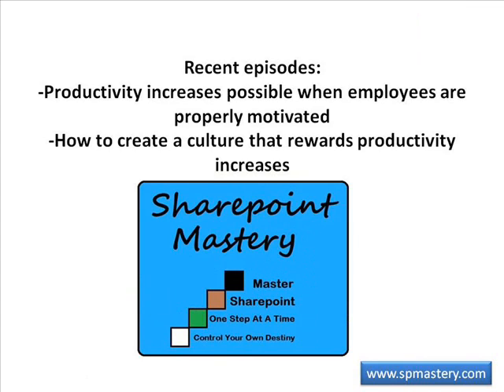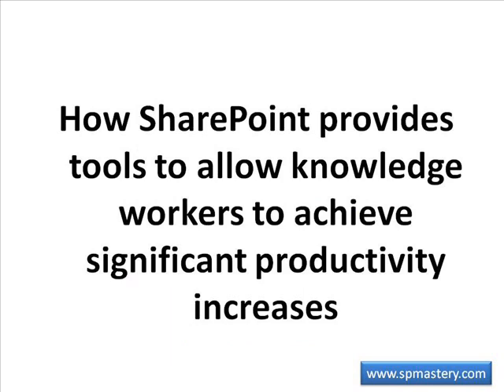In the last two episodes of SharePoint Mastery Showcase, we talked about the increase in productivity that's available when your employees are motivated to apply their ingenuity and knowledge to improving their jobs, and we talked about how to create a culture that rewards productivity so that they will be motivated to do that.